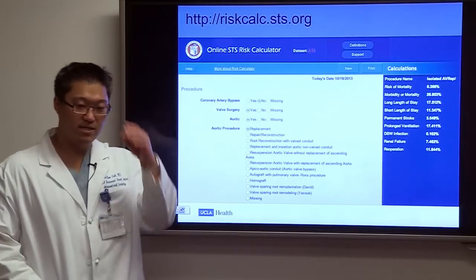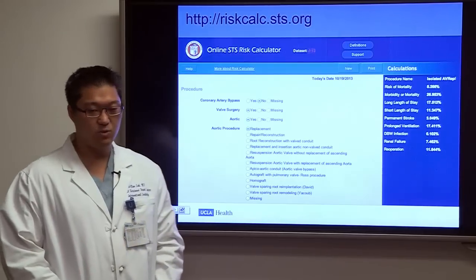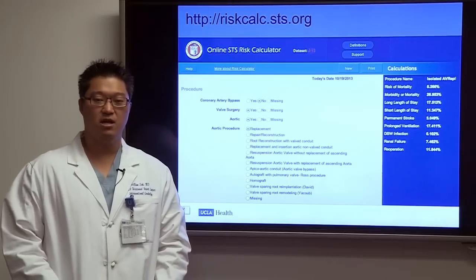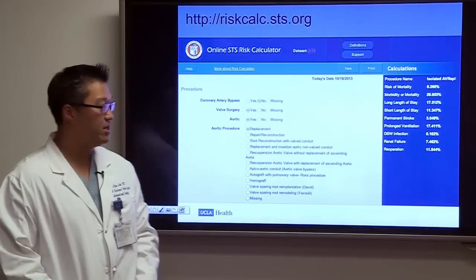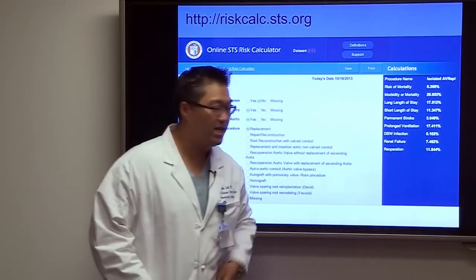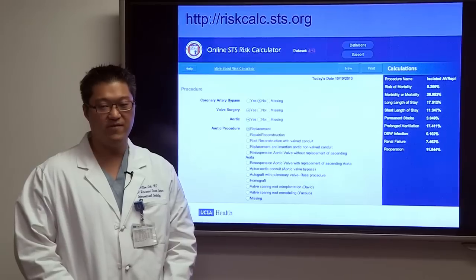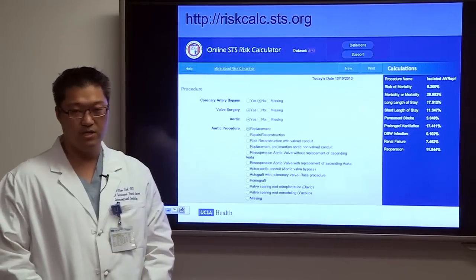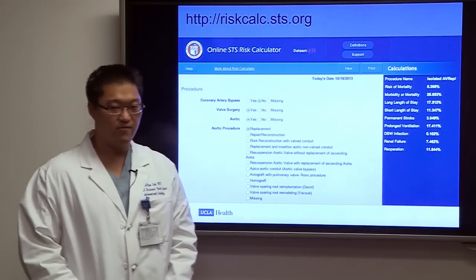We use the STS score — available online — where we enter patient demographics such as age, body weight, height, and other risk factors to calculate a risk score for isolated aortic valve replacement. In one example patient, the risk of mortality was 8.3%. After FDA approval, the FDA dropped the STS score requirement to 8%, so this patient would qualify as high-risk for TAVR.